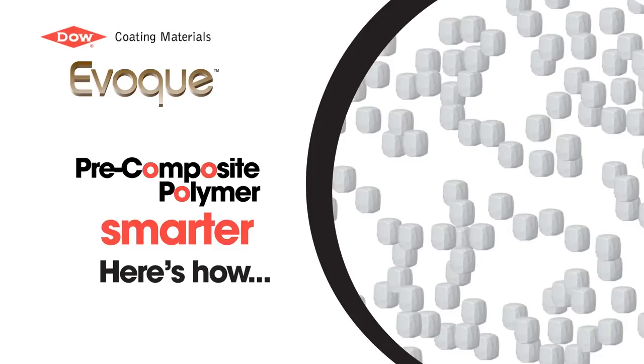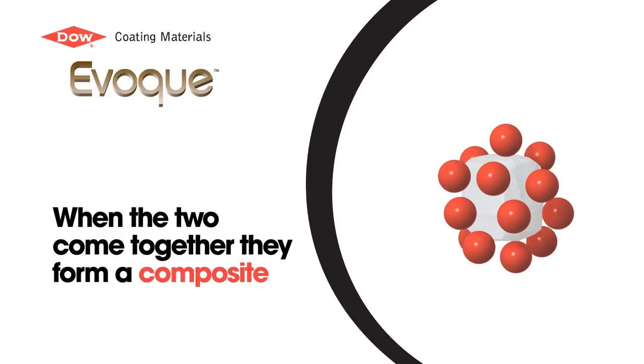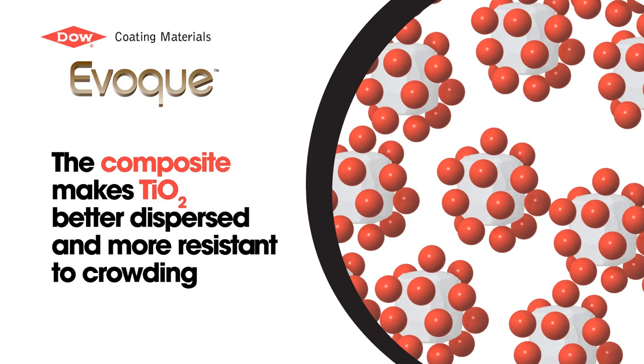As the paint dries, the titanium dioxide particles are forced into a more ordered, regularly spaced distribution, forming a tighter, more durable paint film. Because they are evenly spread out, less titanium dioxide is required to obtain the same level of hiding performance.